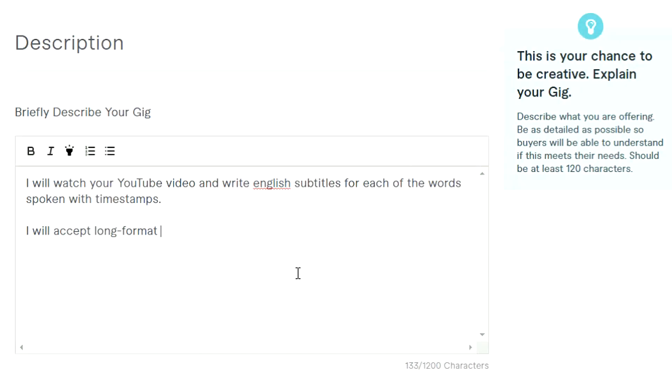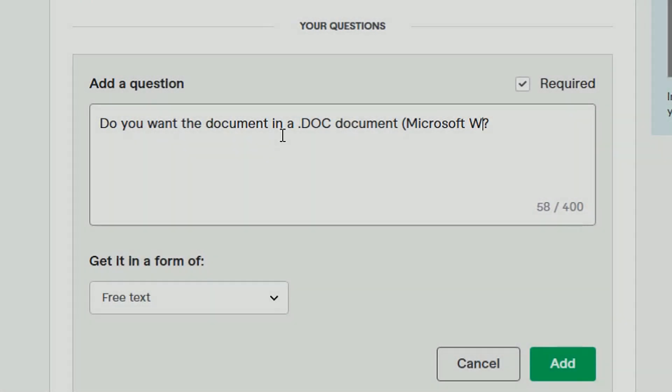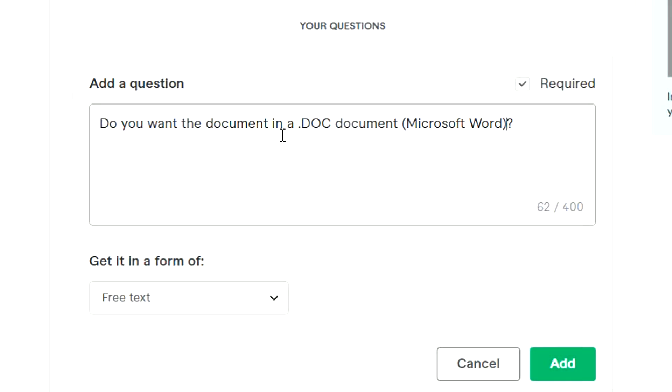Next, we have to create the description of what we're offering. All I wrote down was: I will watch your YouTube video and write English subtitles for each of the words spoken with timestamps. Once you press Save and Continue, we'll then get to ask the buyer a question. I pretty much just put down: do you want a Word document of the subtitles as well?